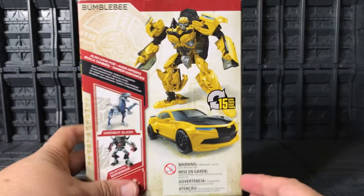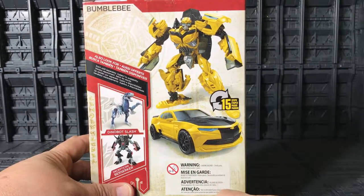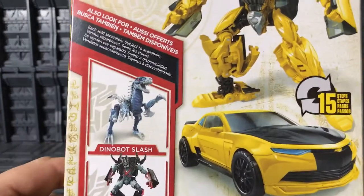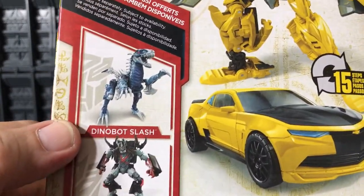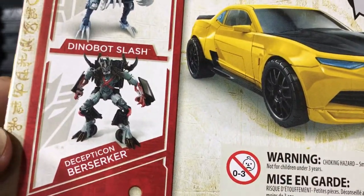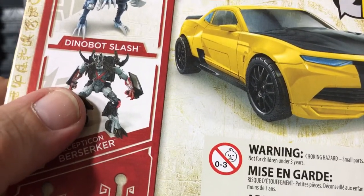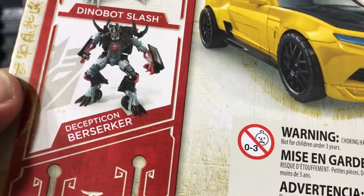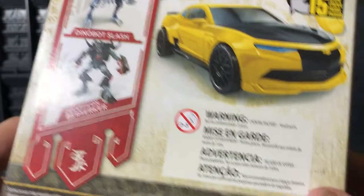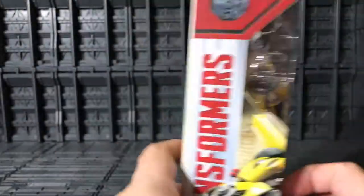On the other side of the packaging, you see Bumblebee with his new paint job in his Camaro form. Over here you see the Deluxe Slash — we already reviewed him. And we have the Berserker over here, the Deluxe Berserker — we already reviewed him too. And there are warnings; be careful with some parts.